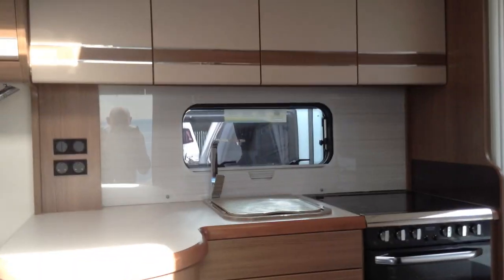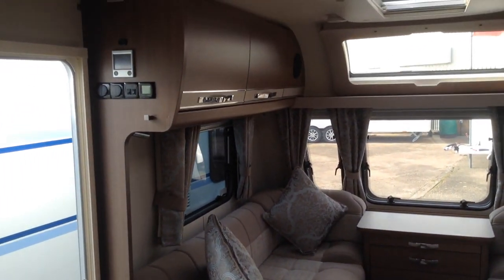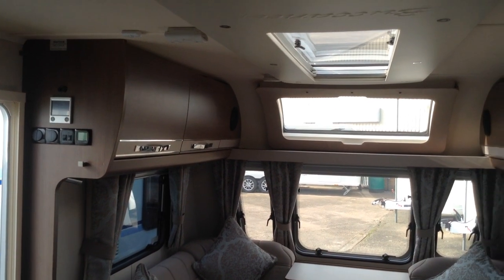Let me show you around the interior — this is the best part. I have asked permission to come into this van. I have my VIP ticket, if that makes sense.